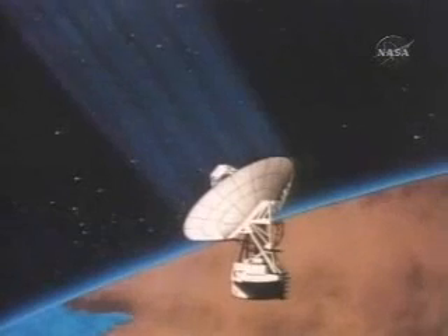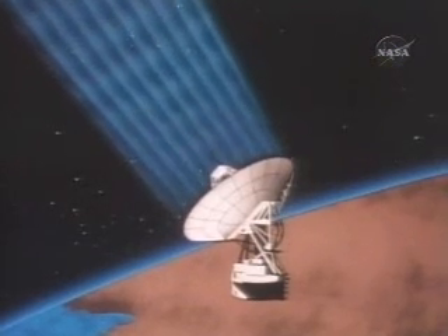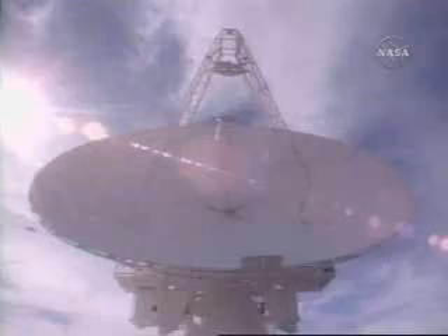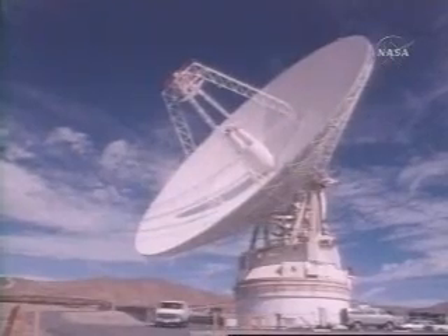Voyager has a failed receiver and a sick backup receiver — that's the most serious problem on board that spacecraft. The way we communicate with the Voyager spacecraft is that we send commands to the spacecraft, a series of digital bits in computer language that the spacecraft understands. These bits are transmitted from ground stations located around the Earth, what we call the Deep Space Network.